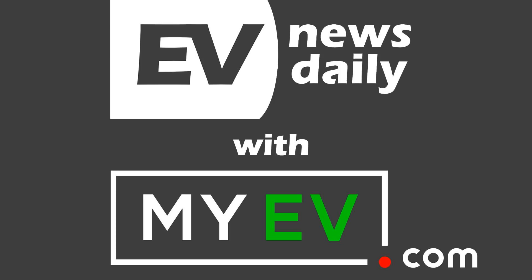Thank you very much to MyEV.com for helping make this show. They've built the world's first marketplace to help you buy and sell electric cars and nothing but EVs — no fossil cars on that website. It makes buying, selling, and learning about EVs a much more pleasant experience when every car you come across is one you really want. Check out MyEV.com.